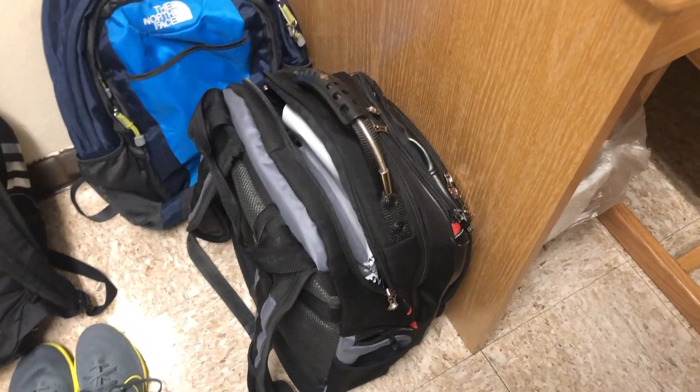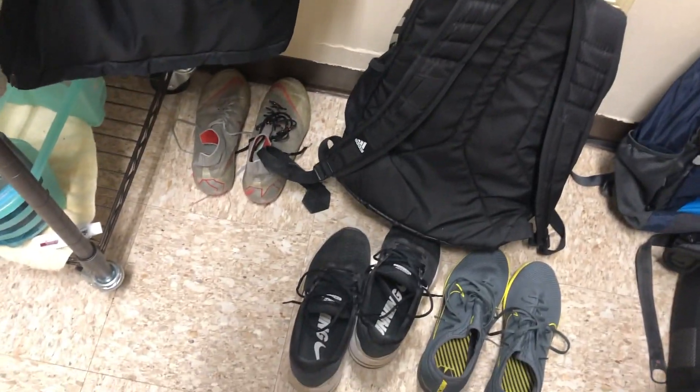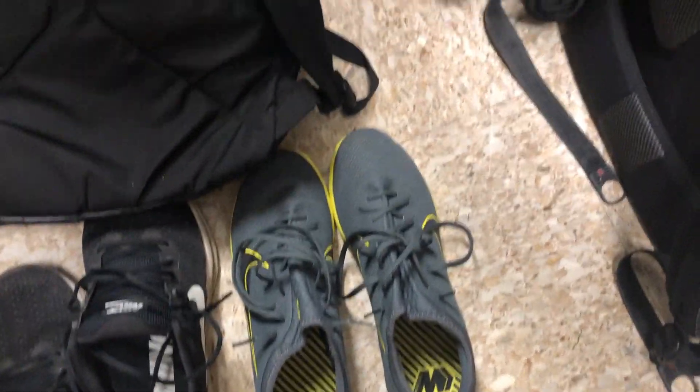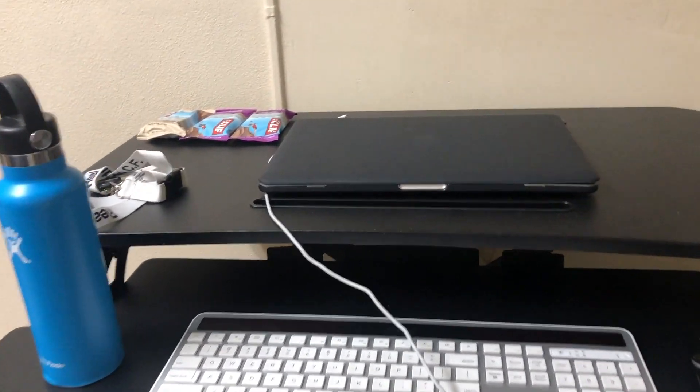Over here is my main school backpack — pretty big, keeps all my stuff. This smaller one I use on weekends when I don't want to bring the full bag, like if I'm going to work on one specific thing at the hub. Over here are my old shoes, my new shoes in the bag, my black shoes for walking to practice, my indoor or futsal shoes, and some shower sandals. Moving over here, this is my whole desk work area. It's actually a standing desk, so I can raise it up and stand while I work — I had some neck and back issues before, so this really helps keep my posture good.